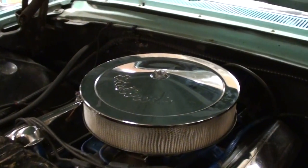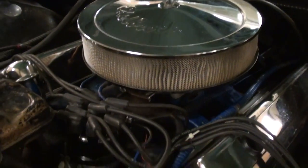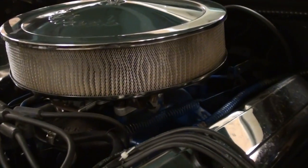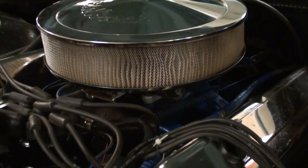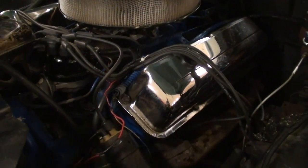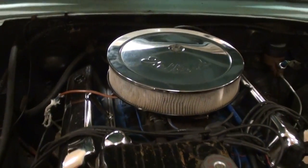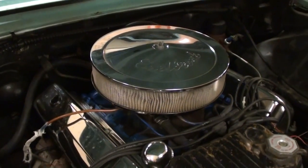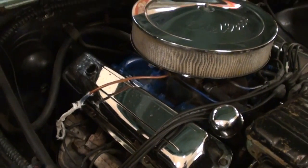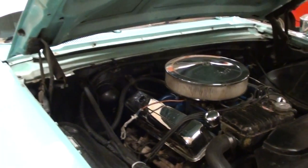Now we can take a closer look here. You can see they've added an Edelbrock chrome air cleaner up top and some nice chrome valve covers. And this is the 4-barrel 390, so it's pumping out about 300 horsepower and 427 pound-feet of torque. So that should get this moving down the road pretty good. You can see it's looking pretty sharp in there. It's still running the factory exhaust manifolds. Nice and simple under there, that's for sure.